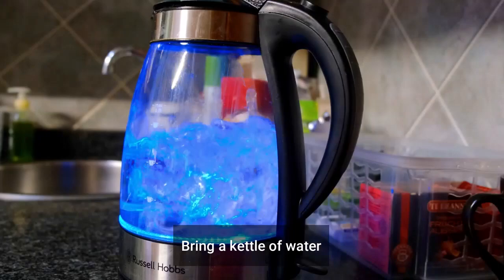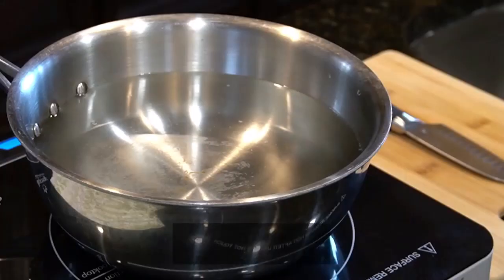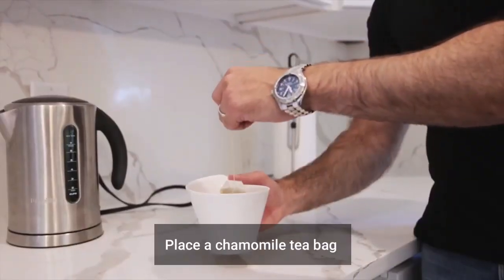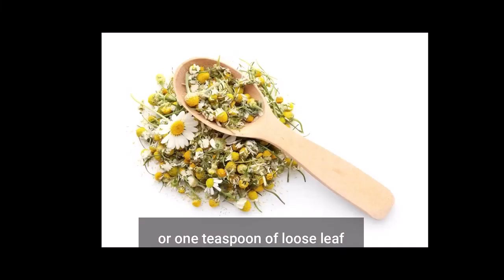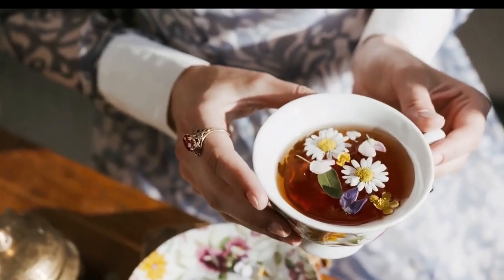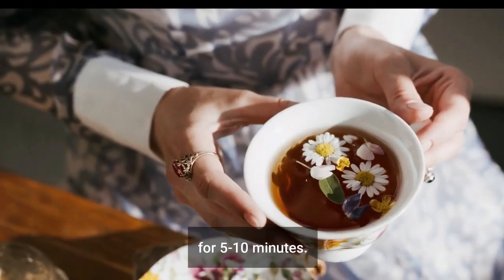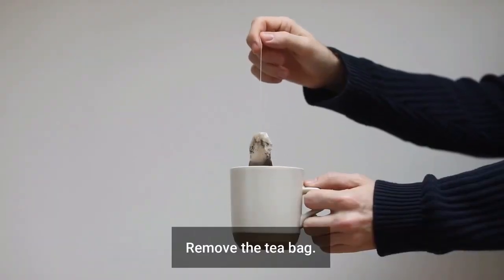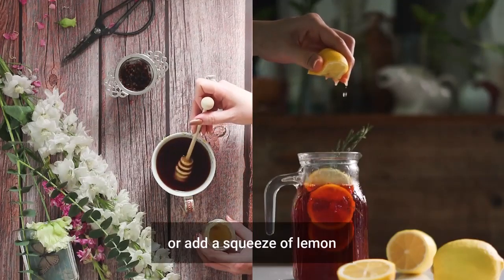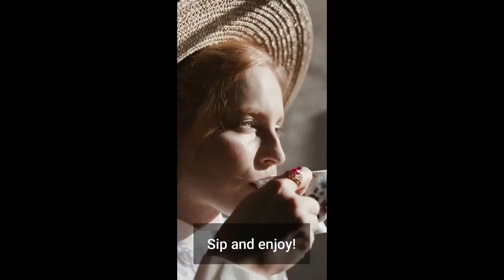Instructions: Bring a kettle of water to a boil or heat a saucepan of water over medium heat. Place a chamomile tea bag or one teaspoon of loose leaf chamomile tea in your mug. Pour the hot water over the tea and let it steep for 5 to 10 minutes. Remove the tea bag. Sweeten with a little honey or add a squeeze of lemon if desired. Sip and enjoy.